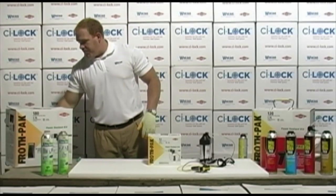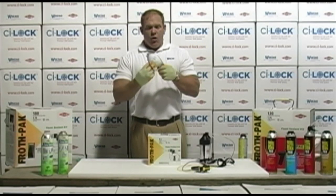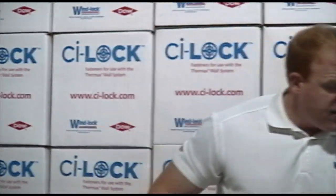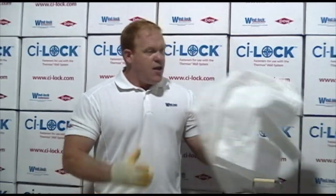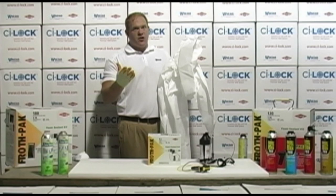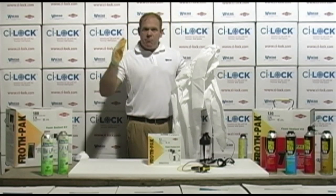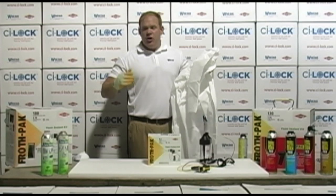In our two components, being that there is a true chemical reaction happening on the application when you're spraying the foam, a respirator — whether it be a regular charcoal respirator or a disposable respirator like this one — and also a Tyvek type suit that you can wear to make sure that the product stays off of your arms and to protect your clothing.